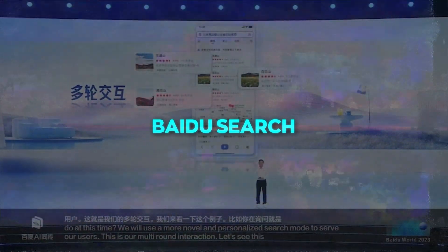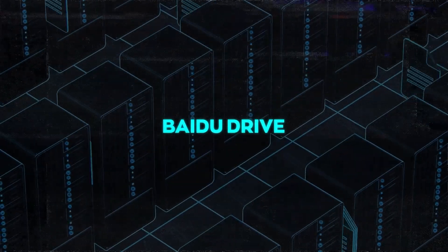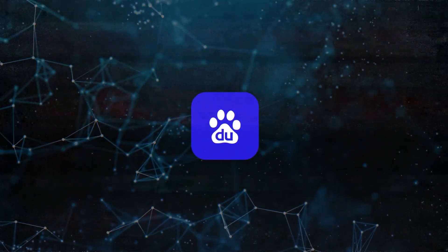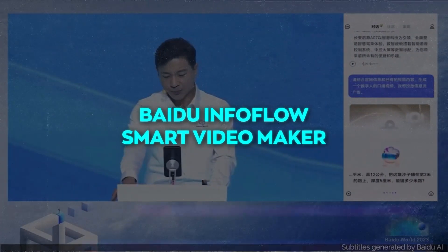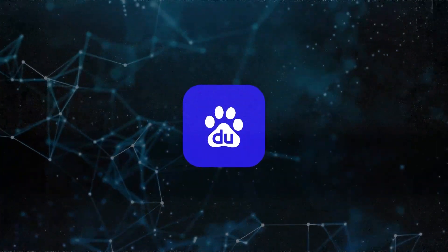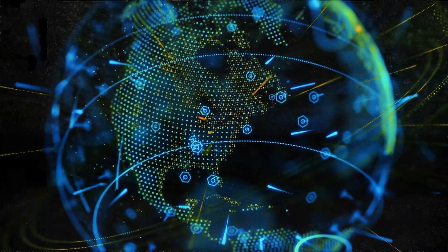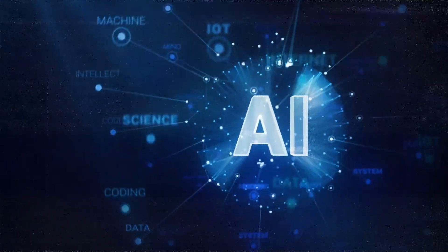For instance, Baidu Search could give tailored answers instead of just a bunch of links, and Baidu Drive can assist in organizing files using natural language commands. New AI-powered tools are also on the horizon, such as the Baidu Wenku Smart Writer, which assists in content creation, and the Baidu InfoFlow Smart Video Maker for easy video production. Baidu is embracing an AI-focused strategy, aiming to transition from being purely internet-based to leveraging the power of AI.